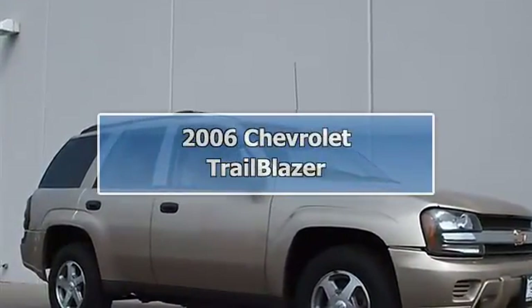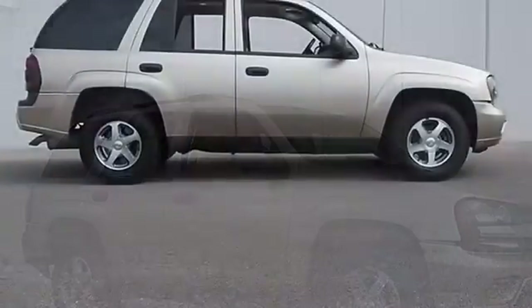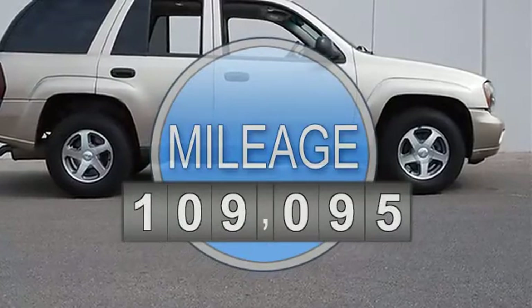2006 Chevrolet Trailblazer Sport Utility. This vehicle features the following equipment: Automatic, gas I6, 4.2L 254.